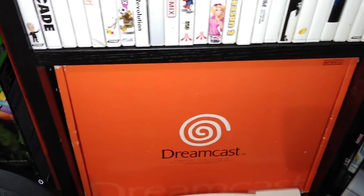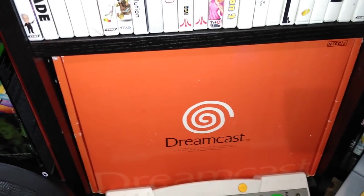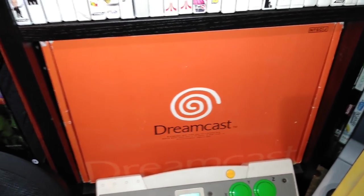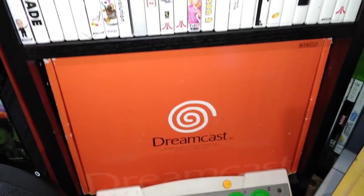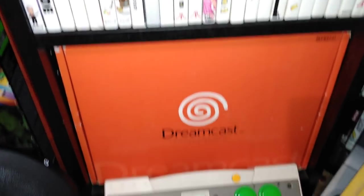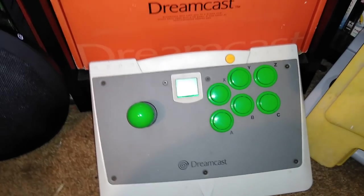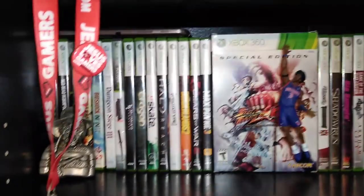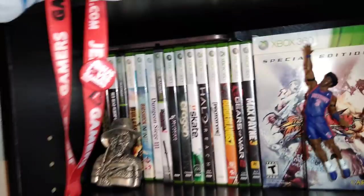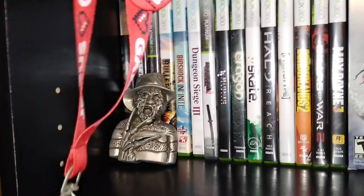Here is my Japanese Sega Dreamcast in the box — it's fresh and really clean. I did an unboxing video on it. I only have two Japanese Dreamcast games and 15 Dreamcast games total. There's my original Sega Dreamcast fight stick. My Xbox 360 collection has a total of 156 games.